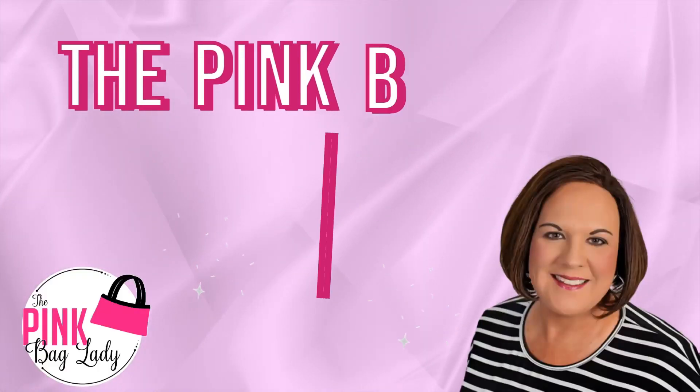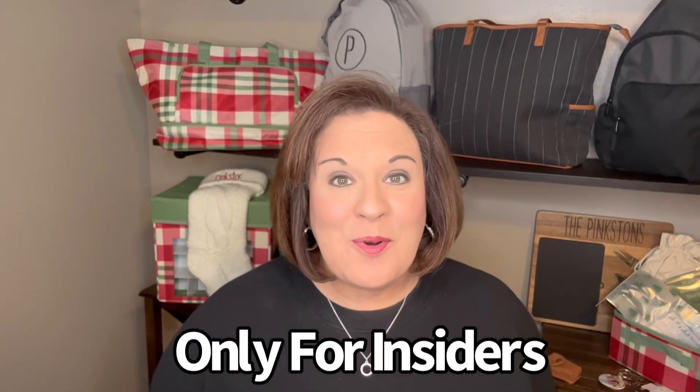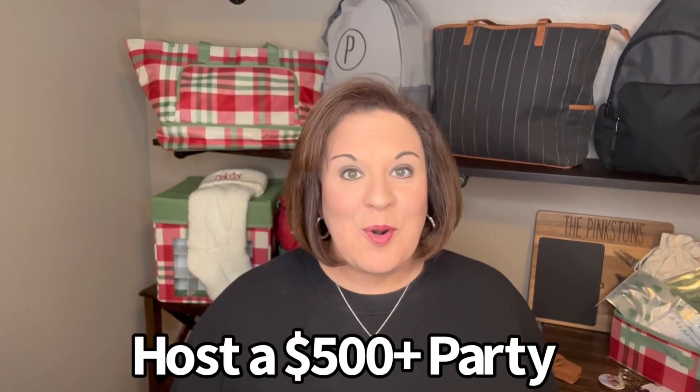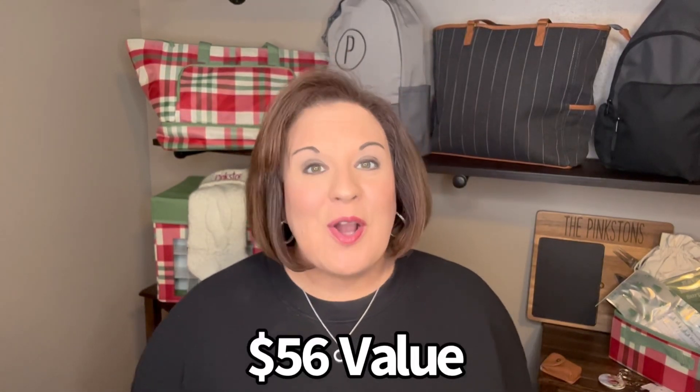I know you all are dying to know what the December Insider Special is, so stay tuned and I will let you in on the secret. Only for Insiders in the month of December, you are going to get your hands on the perfect pouches bundle for only $10. When you host a $500 or more party, you are going to get the perfect pouches bundle, which is a $56 value, for only $10.